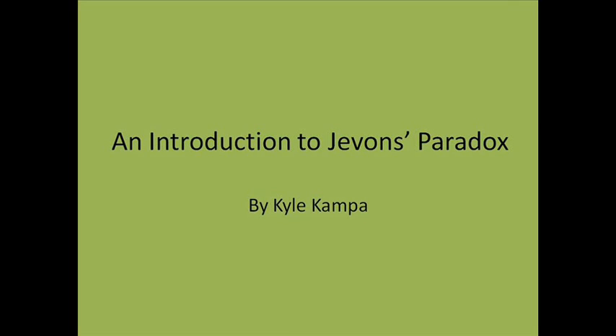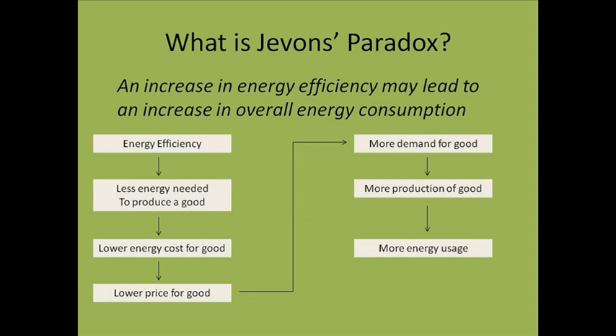Hello, my name is Kyle Campa, and this is a brief presentation on the energy efficiency concept known as Jevons Paradox. Jevons was a 19th century English economist who studied the role of energy in the Industrial Revolution and first noticed the paradox.